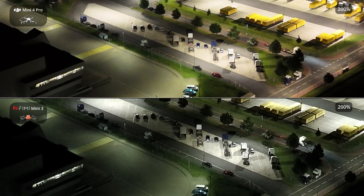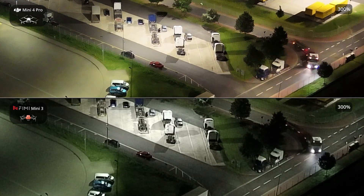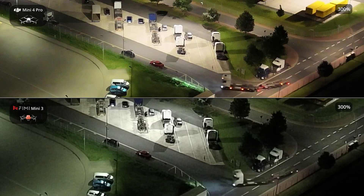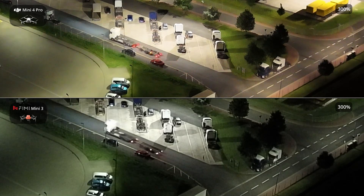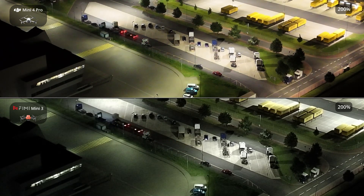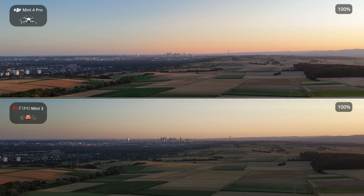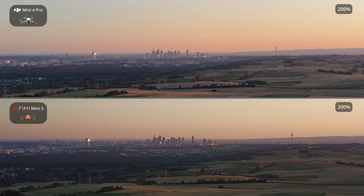Both drones aim to provide high-quality aerial imaging in a compact and lightweight design, but there are significant differences in their camera capabilities. The DJI Mini 4 Pro is equipped with a 1/1.3-inch CMOS sensor, capturing 48-megapixel photos and recording 4K video at up to 100 frames per second. In contrast, the Femi Mini 3 features a 1/2-inch Sony 48-megapixel stacked CMOS image sensor, capable of recording 4K video at up to 60 frames per second.